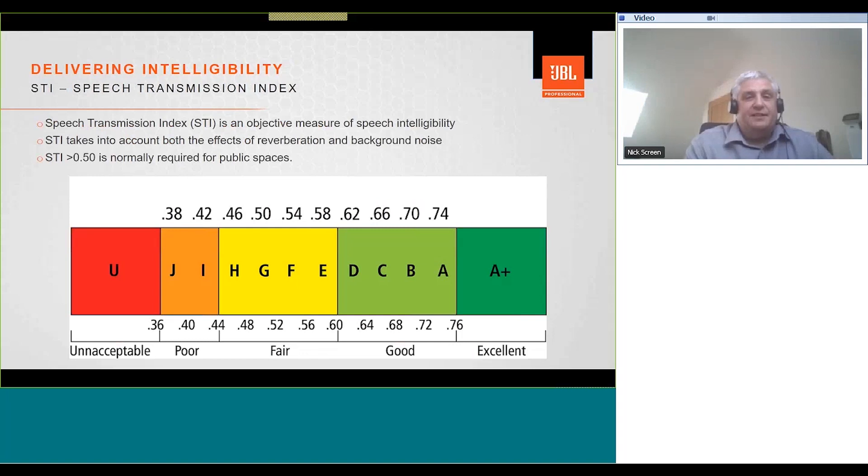Let's talk about Speech Transmission Index, or STI. STI is the objective measure of speech intelligibility commonly used for public address systems. STI takes into account both the effects of reverberation and background noise. A minimum STI of 0.5 is often required for public spaces such as airports. When designing a system, it's important to ensure that STI values meet the specification and any applicable local standards. You can predict STI up front — for simple spaces using the statistical engine inside JVLDDA, or for more complex spaces using ray tracing in ESAura, Catechoustic, or Odeon. STI PA was introduced in the early 2000s with a simplified measurement signal, making it possible to take STI measurements on handheld meters for the very first time.